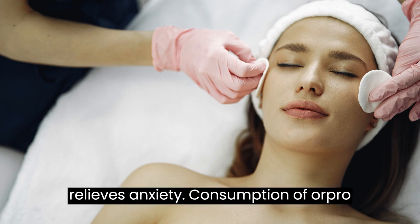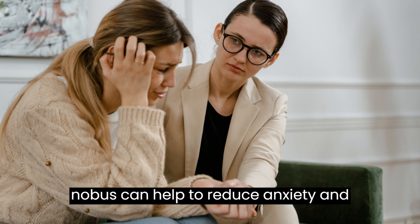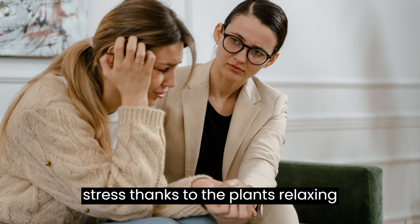Benefit 8 — Relieves Anxiety: Consumption of Oropronobis can help to reduce anxiety and stress, thanks to the plant's relaxing properties.